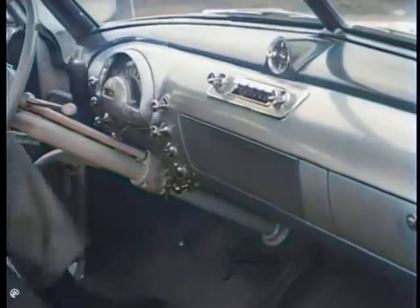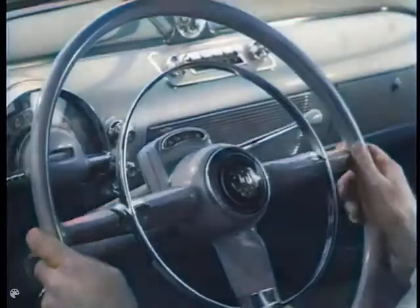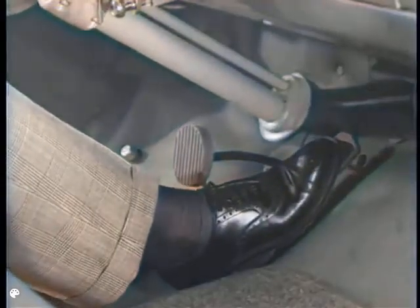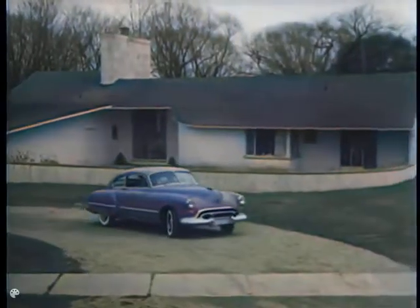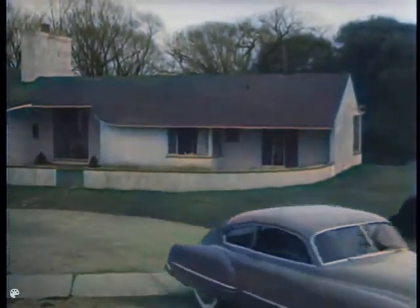There's utility as well as beauty in every smart detail. There's the safety of greater visibility. There's automatic shifting too, and no clutch pushing, thanks to GM Hydromatic Drive. The smart way to go is the automatic way, in a Futuramic Oldsmobile.